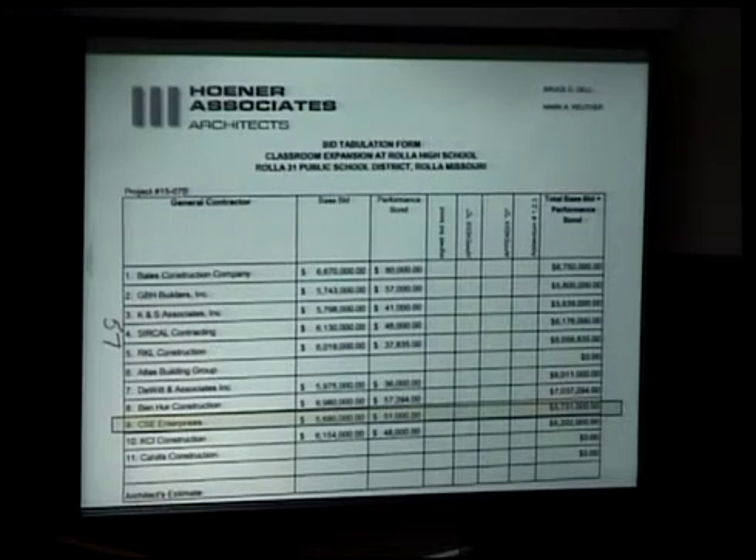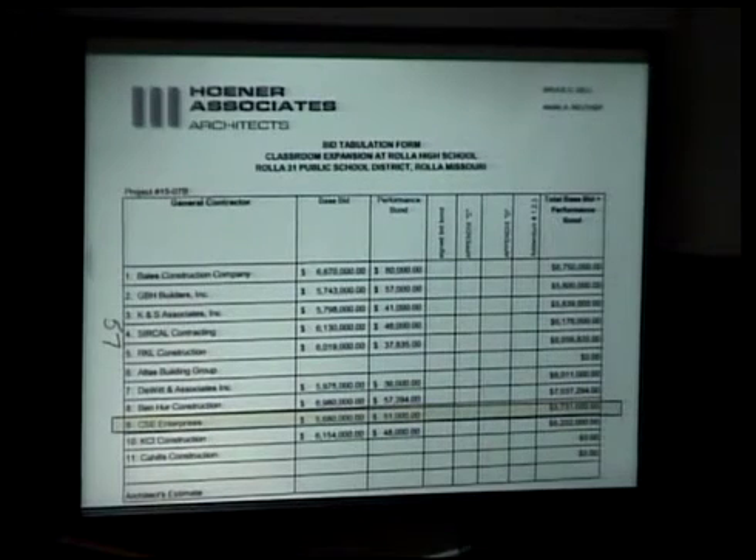We had 12 general contractors request plans. Nine actually submitted bids, which gave us great coverage on this package — probably one of the most coverage we've had on a project in a long time. We had 34 sets of plans out, plus discs, and used two plan rooms. As far as coverage and people getting numbers, it was really felt comfortable with that.